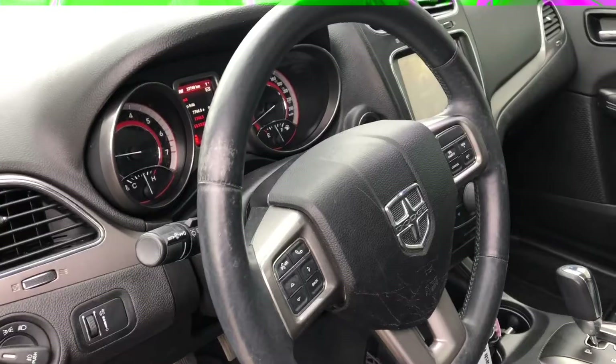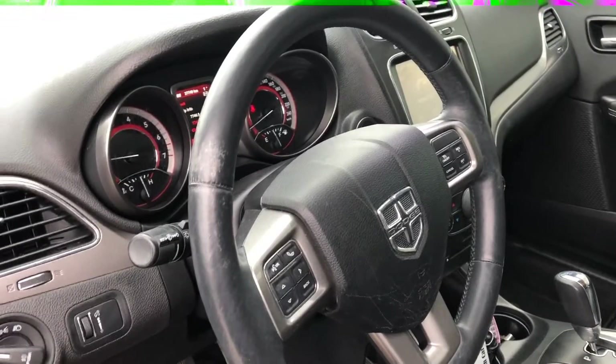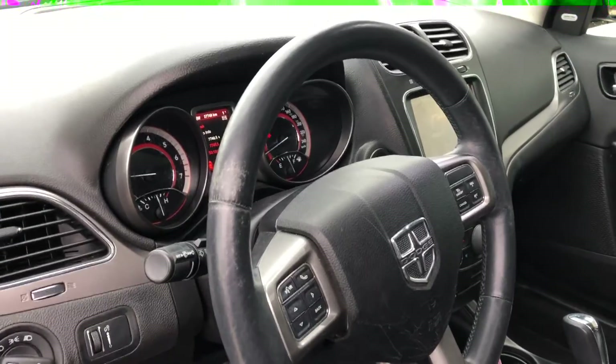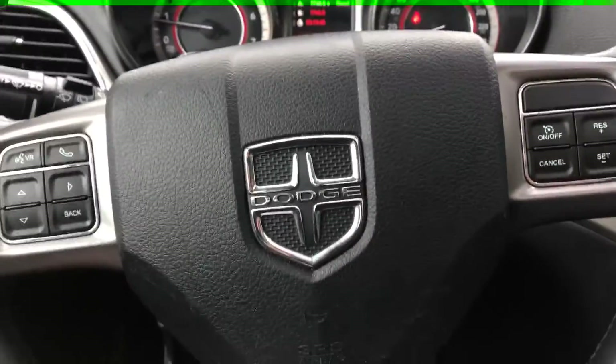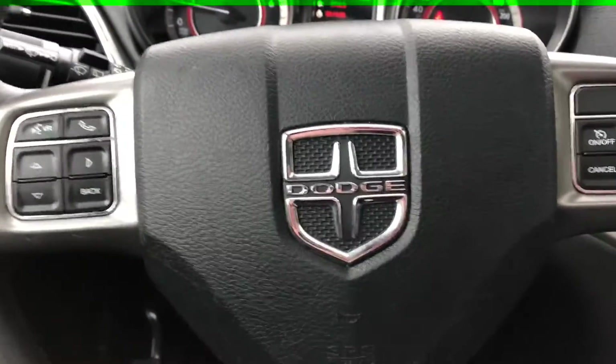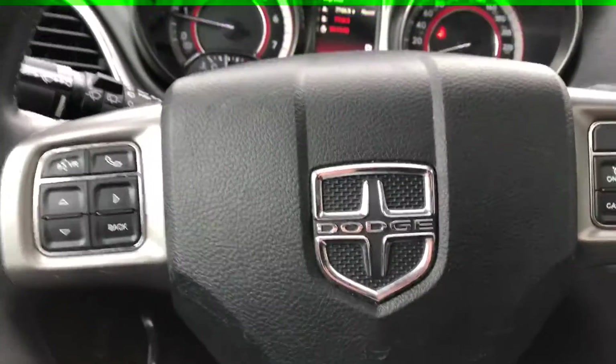Obviously with every purchase we will give you a full detail — a steam clean on every piece of fabric in the vehicle, touching on the leather, the dash, and everything in here. Also I wanted to mention this vehicle has never been smoked in. It smells great — there are no odors lingering in here or anything like that.